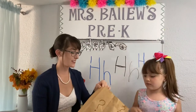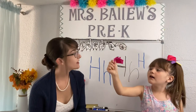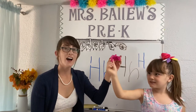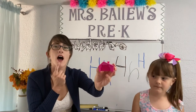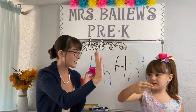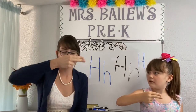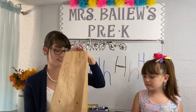I'm going to get a surprise! H, H, H — House! Does house start with H? Oh yeah, sign H. H, H, H — House! Okay, let's do it again!